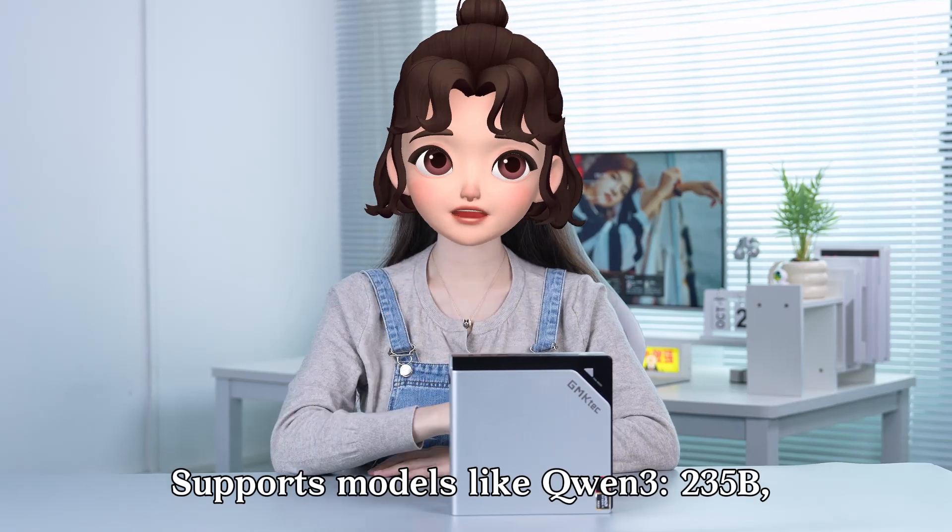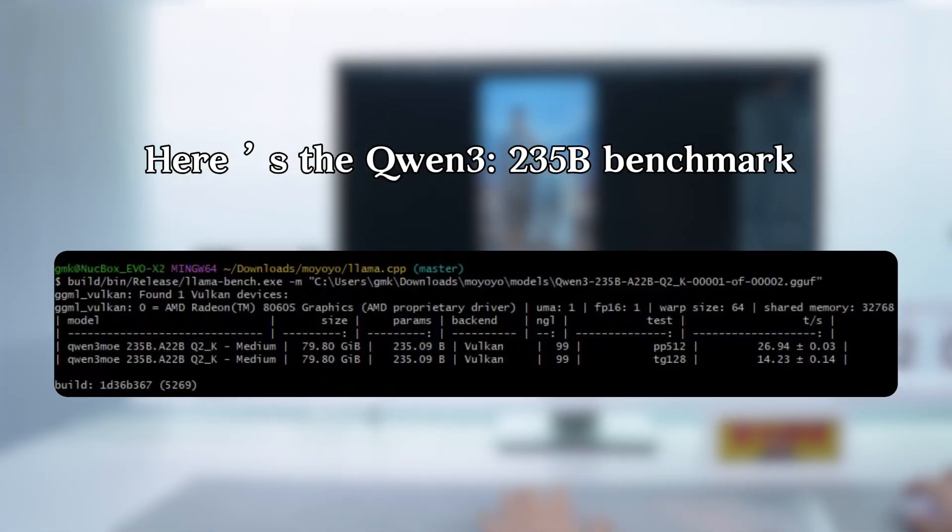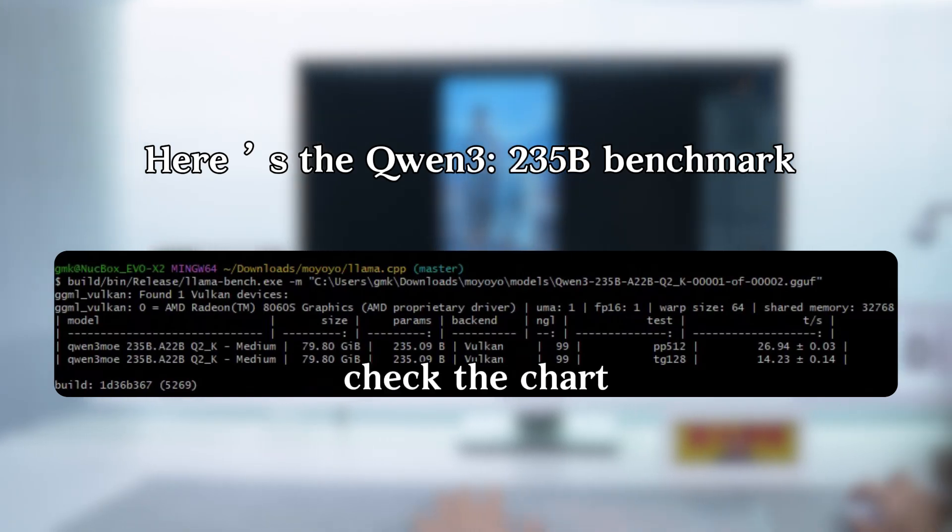Built-in multifunctional local AI assistant supports models like Qwen 3 235B, Llama 4 109B, and DeepSeek R1 70B. Here's the Qwen 3 235B benchmark — check the chart.